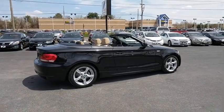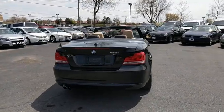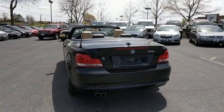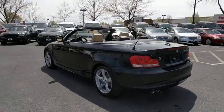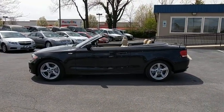Traction control, dual airbags, power steering, alloy wheels, four-wheel disc brakes, center armrest, eight speakers, electronic stability control, CD player, power windows, trip computer, rear window defroster, fog lights.